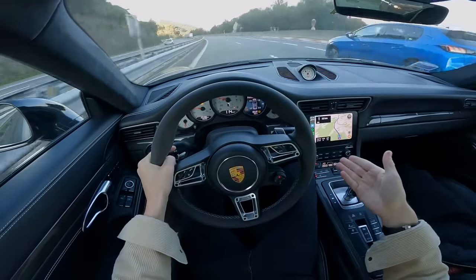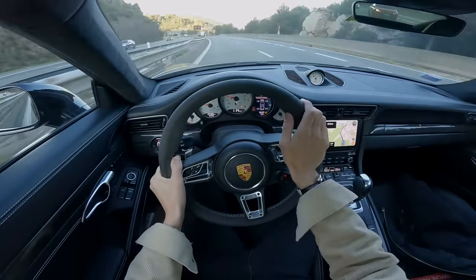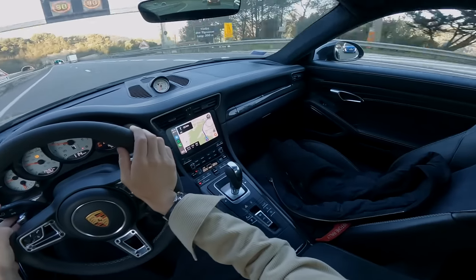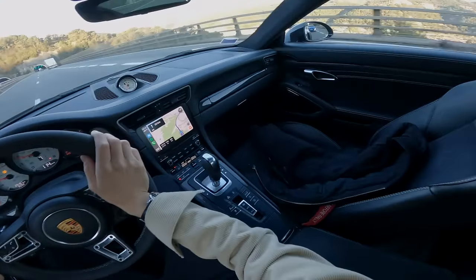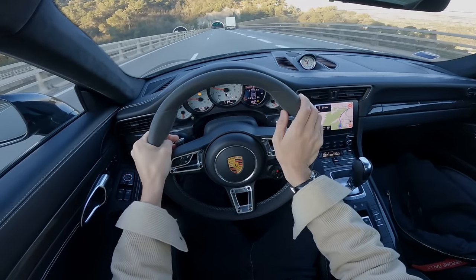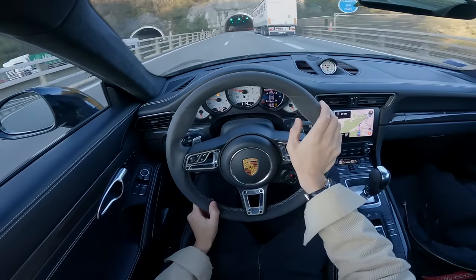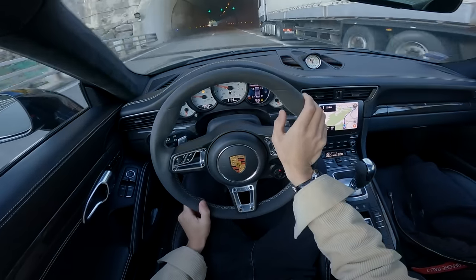We're straight onto the motorway. Because we were running a tiny bit late, I'm straight into cruise control. This is where a Turbo S kind of comes into its own. Yes, we all love the GT Porsches — I'm the first to say that I love GT3s, a GT3 Touring — I absolutely adore them. Oh sorry, tunnel.